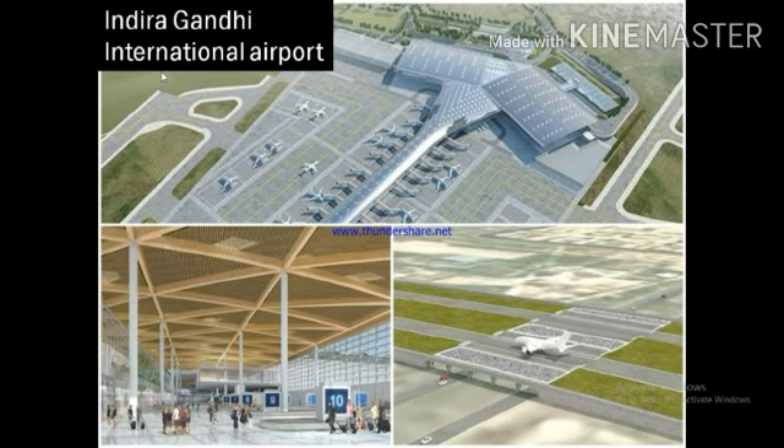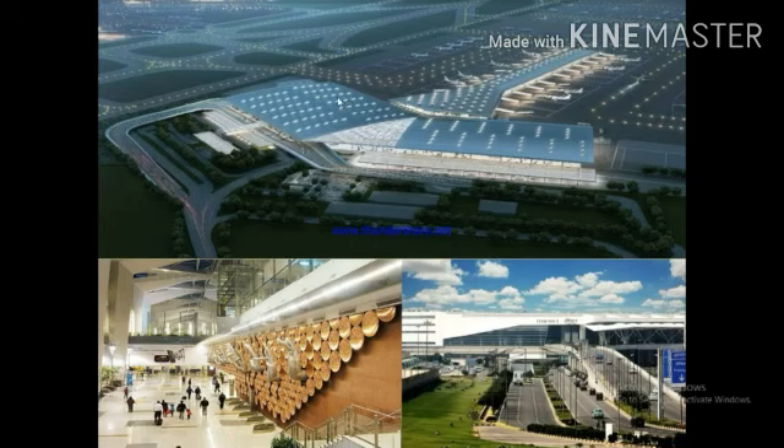Indira Gandhi International Airport is the busiest airport in India. It handles both international and domestic flights. International flight means a flight that transports people and goods from one country to another. Domestic flight means a flight that transports people and goods within a country.